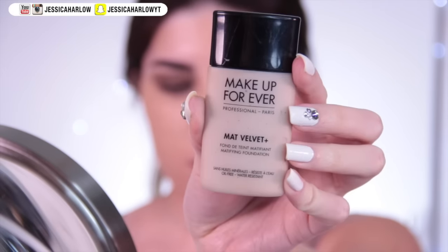Moving on to skin, I'm using my Makeup Forever Matte Velvet Plus because it works really well with my combination skin and lasts quite a while. When you want to look good, use something you know works well on your skin — don't start experimenting. I started with a damp beauty blender sponge to get a sheer and even finish.